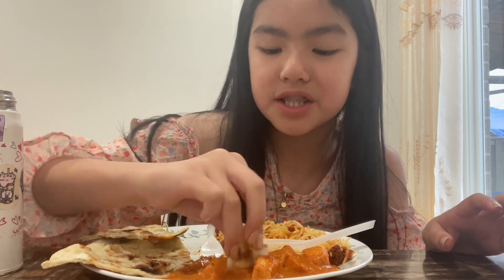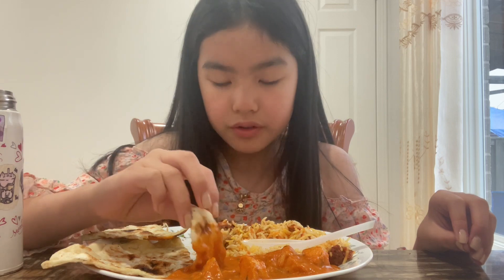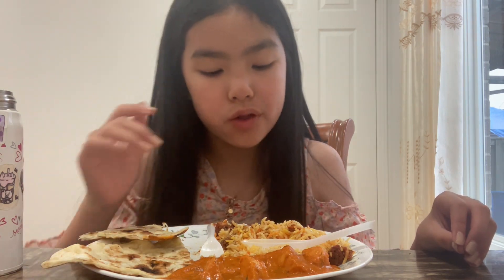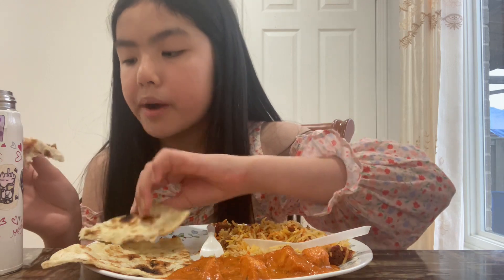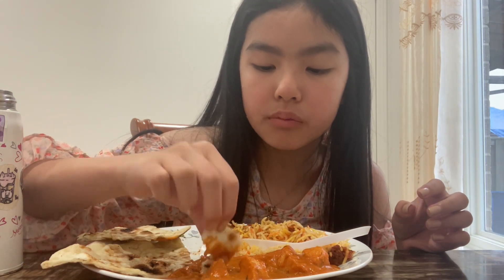The butter chicken is so so good! I love dipping it into the sauces. I heard that in Indian culture they eat with their hands, so I'm kind of doing that but with the rice — it's kind of messy so I'm kind of using utensils. It tastes like tomato sauce with some seasoning and spices, but my mouth is still a little bit spicy from the chicken.